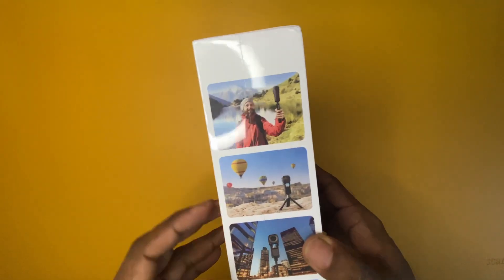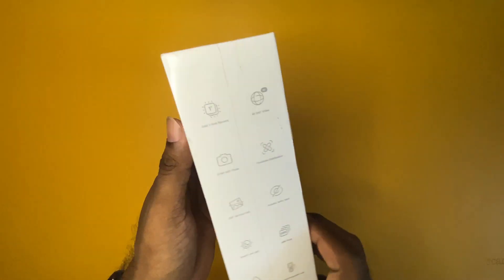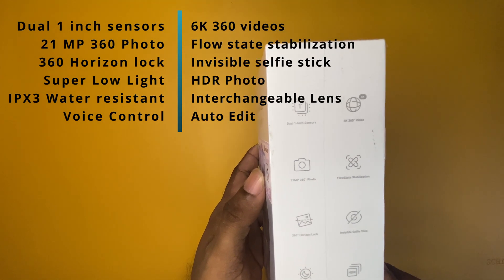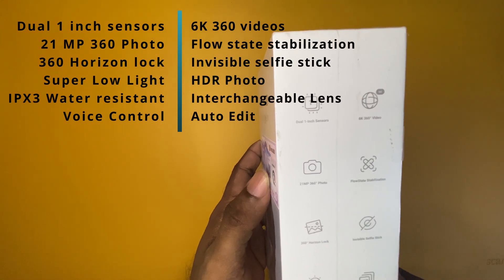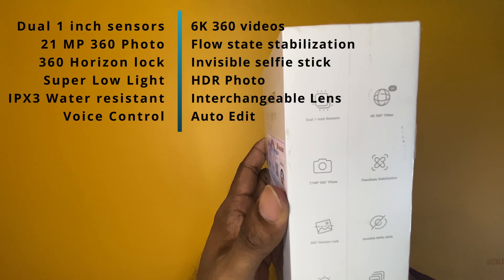How this camera becomes the world's best 360 degree camera is that the Insta360 One RS 1-inch 360 edition has a couple of 1-inch CMOS sensors. That is the reason why this camera becomes the world's best 360 degree camera at the moment. Let's quickly go through some of the major highlights. This camera has dual 1-inch sensors, which will help it to perform extremely well at low light conditions.